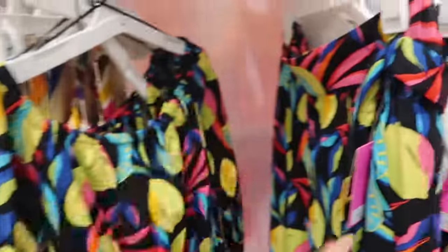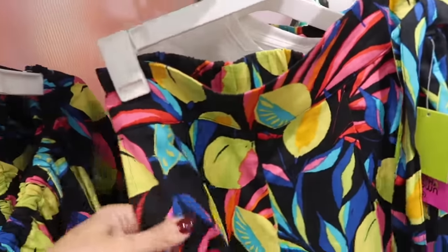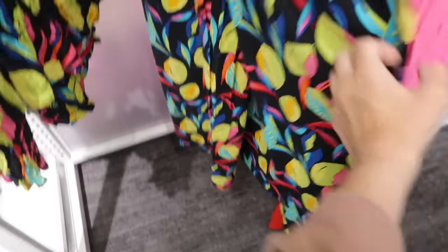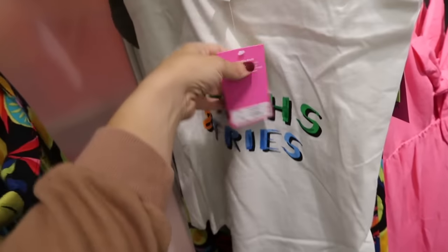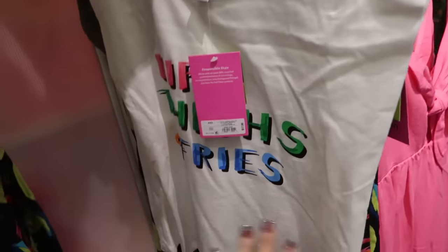To go with it, they have the matching wide-leg pants — really cute. The side has the thicker waistband elastic, pull-on, side pocket, the little pleated detailing on the front, the wider leg, and these are $30. Also the little graphic tee 'Hips, Thighs and Fries' — this one's $17.50, dolman style sleeve, crew neck, really nice and stretchy.